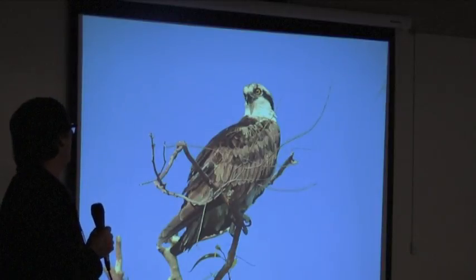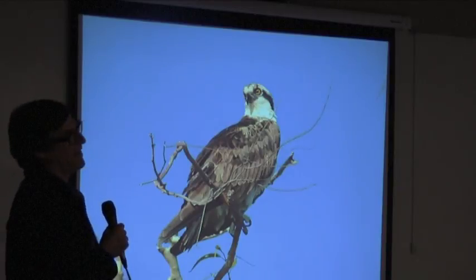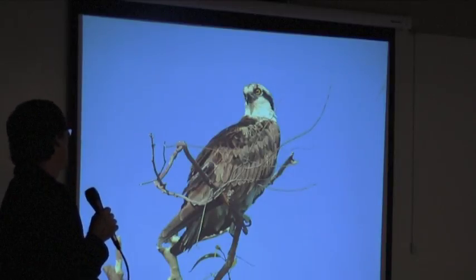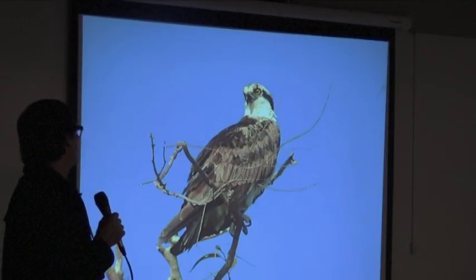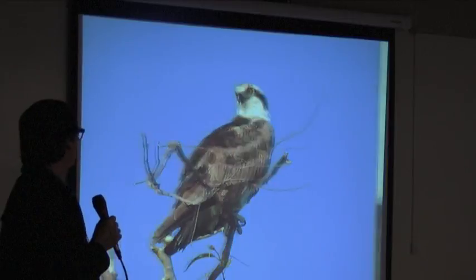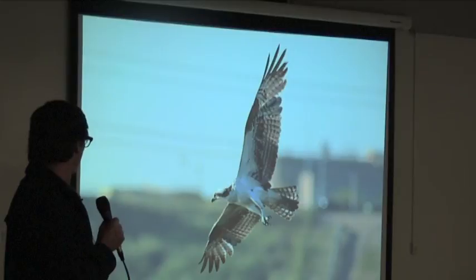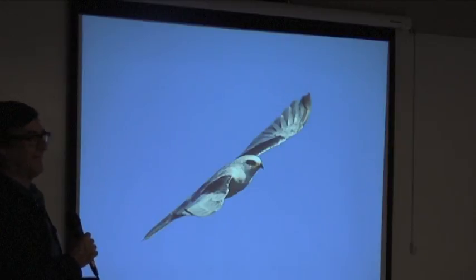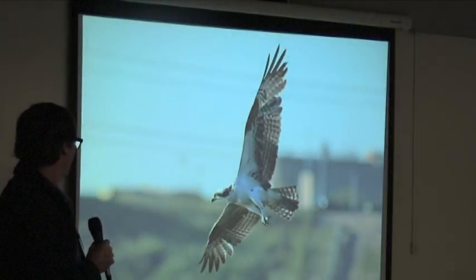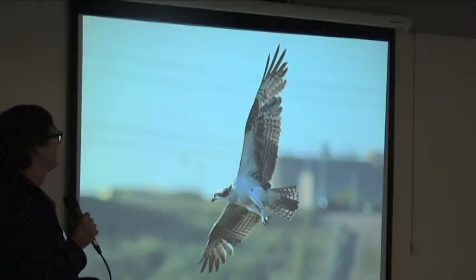Jonathan and I refer to this one as the 'tan osprey' because it's so tan in coloration compared to the others. Sometimes we see four to six of them in the air at a time, and this one is very light in color — very unique, maybe an older bird. It also has that black facial marking, and — fish, water, seabird — that black marking helps reduce glare, just like eye black for an athlete.